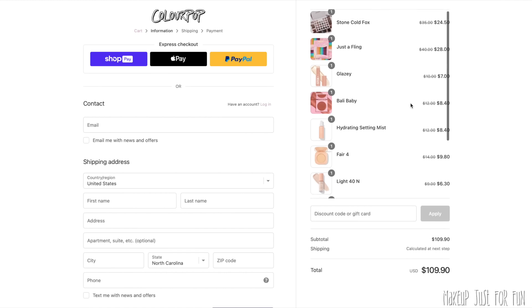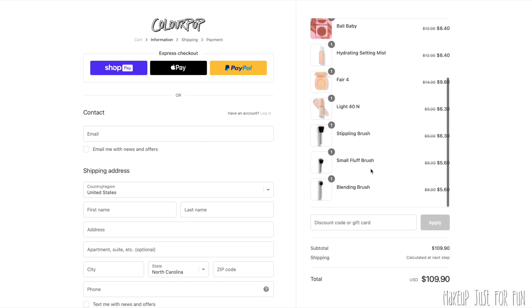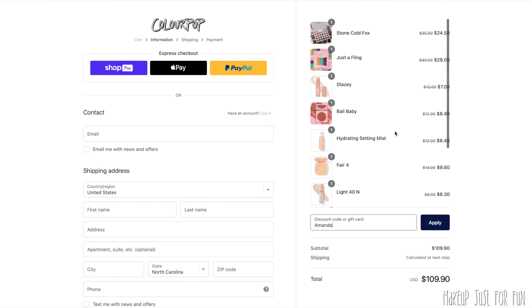I know I threw a lot at you, but I really wanted to give the full rundown. I'll link a bunch of relevant videos in the description box. If you're watching after the sale ends, you can still save 10% on most ColourPop orders by using my affiliate code — just my first name, Amanda. It won't apply to sale items or vaults and value sets, but it's great for regular purchases. I'd love to hear what you're picking up — are you splurging or replenishing staples? Leave all your thoughts in the comments below. Thanks so much for watching — love your face, bye!